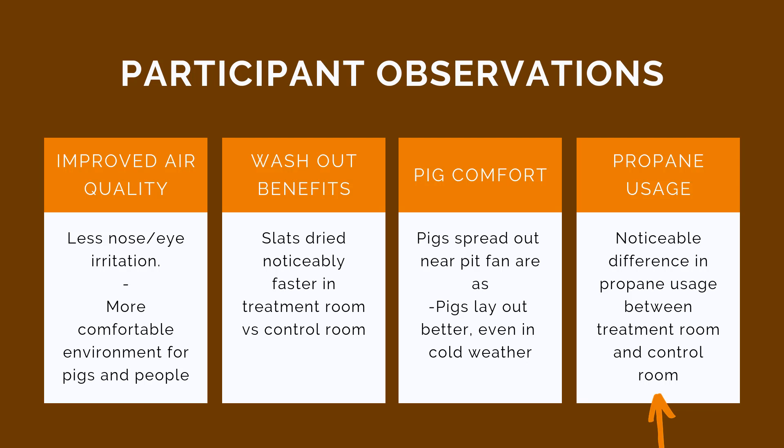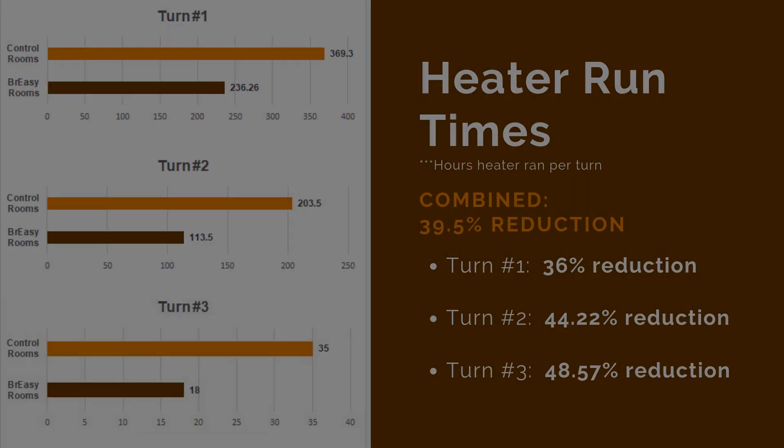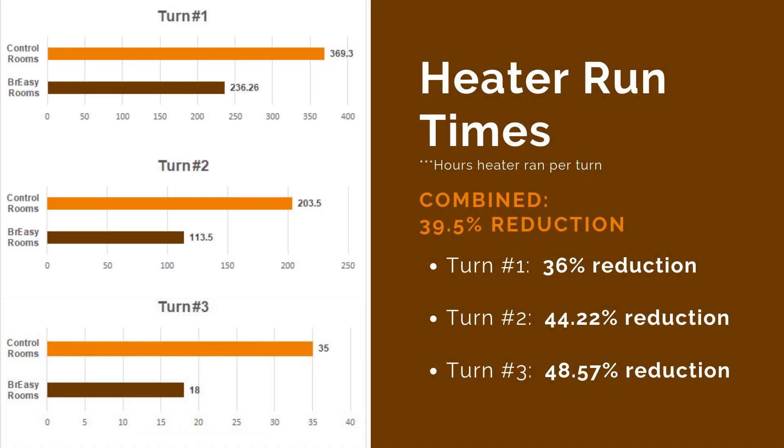It was time for another trial. The next independent trial was conducted at a nursery site in southern Minnesota from January to May 2018. The trial monitored heater run times to determine if Breezy would reduce the amount of propane used during winter months. Pig mortality was also monitored to determine whether a reduction in ammonia leads to an improvement in pig health. Breezy was installed in two rooms of a four-room nursery, each room with a 1,200 head pig capacity. Results from three turns in the nursery found an almost 40% reduction in heater run times.